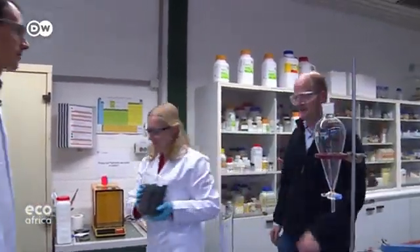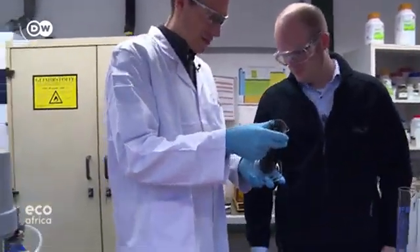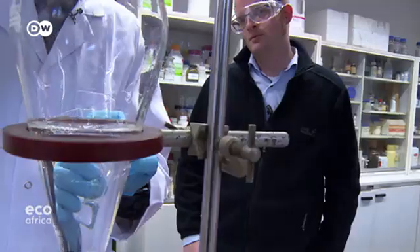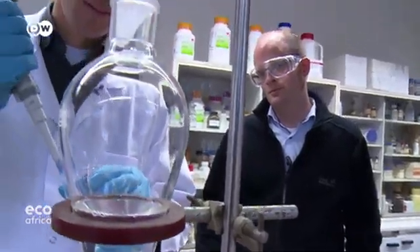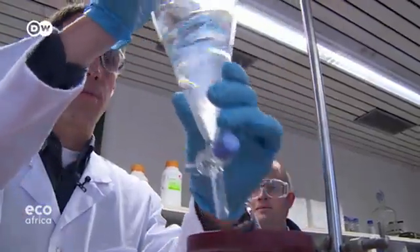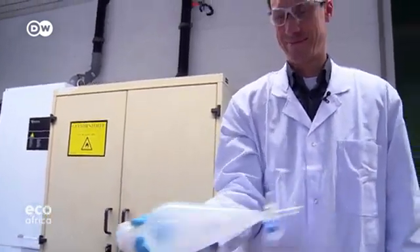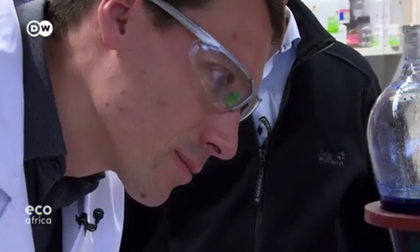To do that, Hanisch needed experts on chemical processes. He found them at a university close by. Professor Tobias Elvert knows exactly which acids can be used to extract the precious metals without dissolving them. But isolating numerous metals from the grey powder is a challenge, even for the specialist in hydrometallurgy. He was so taken with the idea that he became a partner at Dusenfeld.